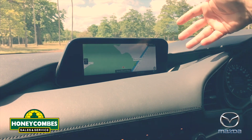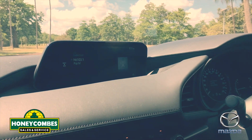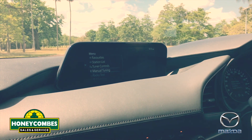We've got sat nav in the Mazda 3 — this is the base model and it has sat nav and also the heads-up display, as I've just showed. Quick buttons to go straight to your stereo. You've got Bluetooth, Apple CarPlay, and Android Auto.